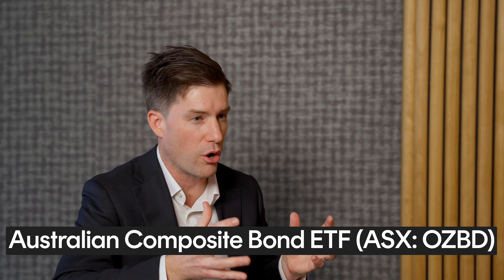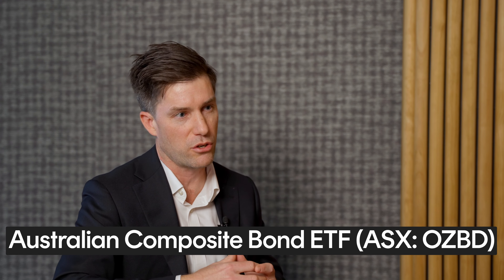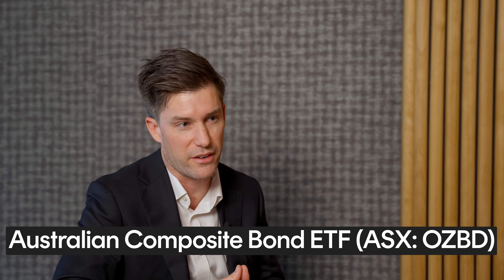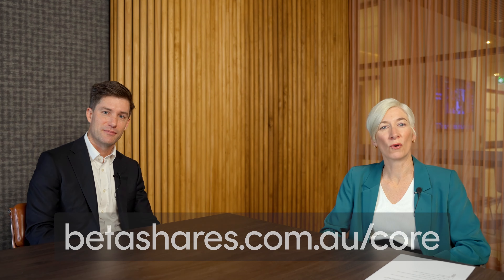And finally, OZBD — our Australian Composite Bond ETF — which gives you that singular fixed income exposure, that equity diversification tool to round out your portfolio. Thanks, Cam, for sharing all those great tips with us today. And if you want to learn more about the BetaShares Core ETF range, head to betashares.com.au/core.